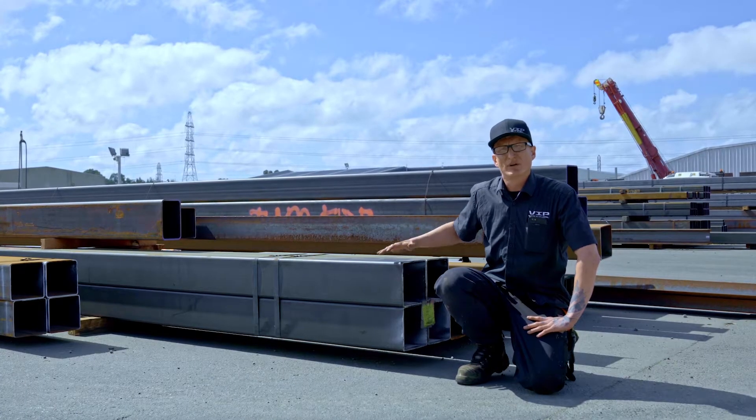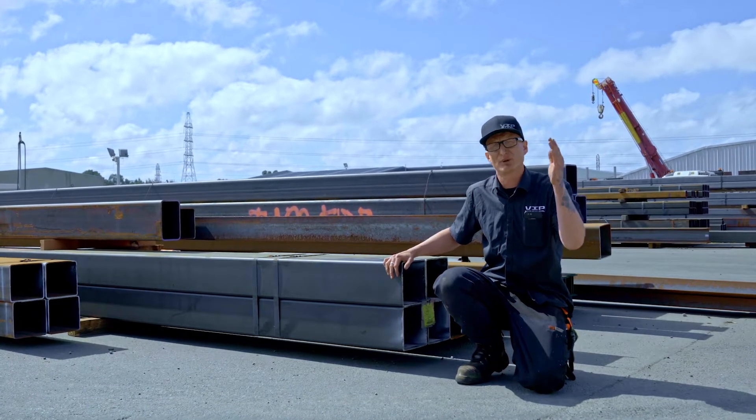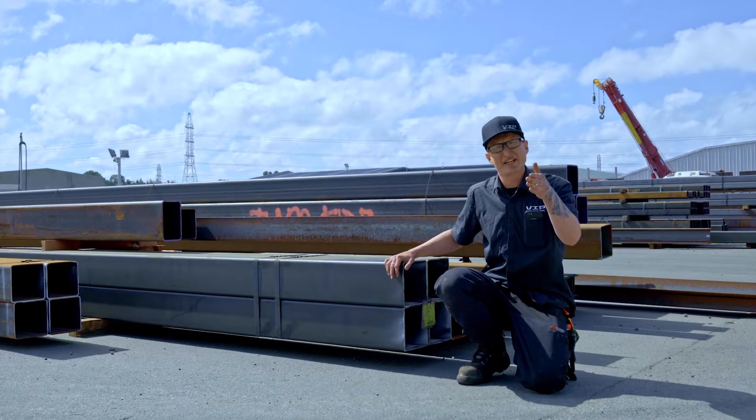For Colombo Street, this is where all our raw steel sits until it's processed through our beamline behind us. From there it gets pushed through the workshop into fabrication and then into welding.